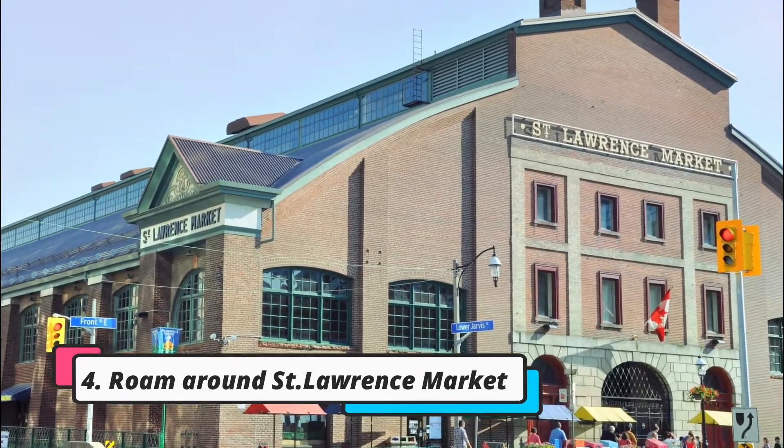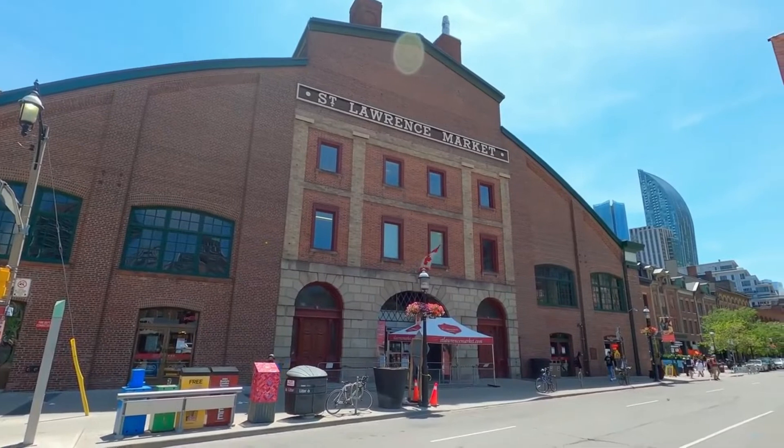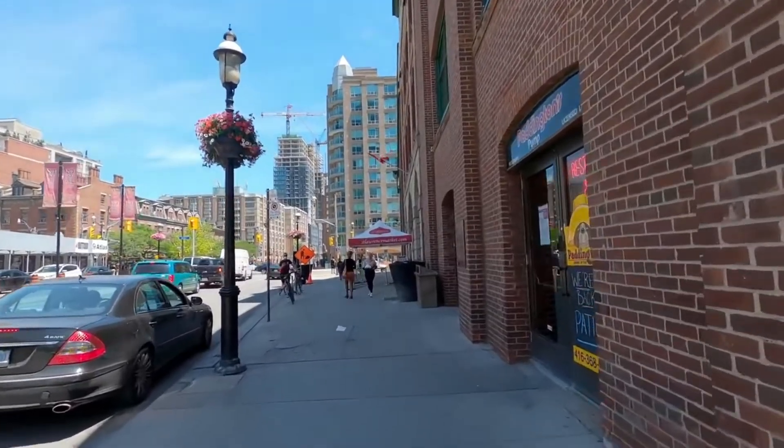Number 4: Roam Around St. Lawrence Market. Located on 92 Front Street East, St. Lawrence Market is one of the oldest markets in Canada. Built in 1850, the market houses many vendors selling all kinds of items.